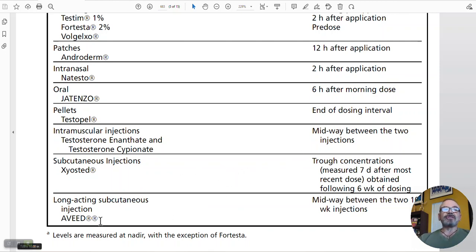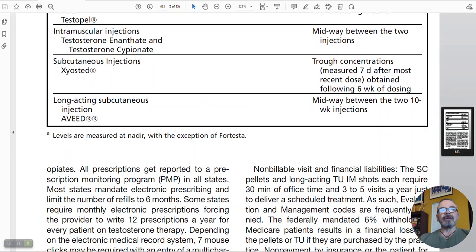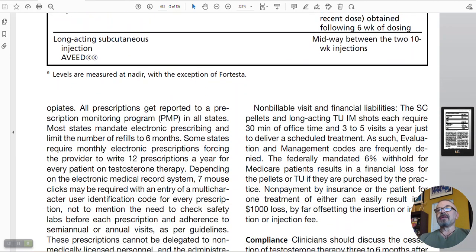The long-acting testosterone undecanoate — Aveed — they want you to test midway between the 10-week injection cycle. Doctors are prescribing 750 milligrams of Aveed every 10 weeks, so at the fifth week they want you to test the patient's testosterone blood levels, just to see if you need to increase or decrease the dose.